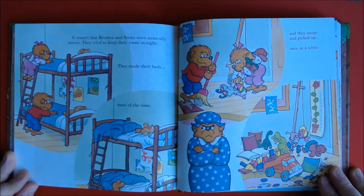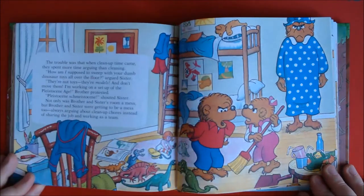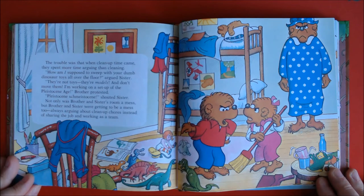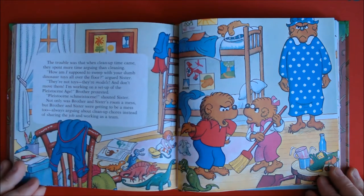It wasn't that Brother and Sister were naturally messy. They tried to keep their room straight. They made their beds most of the time, and they swept and picked up once in a while. The trouble was that when clean-up time came, they spent more time arguing than cleaning. "How am I supposed to sweep with your dumb dinosaur toys all over the floor?" argued Sister. "They're not toys, they're models, and don't move them. I'm working on a set-up of the Pleistocene Age," Brother protested.